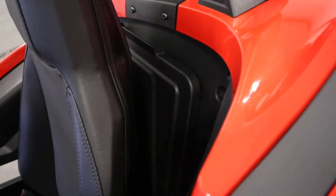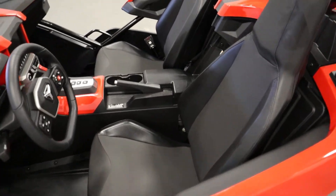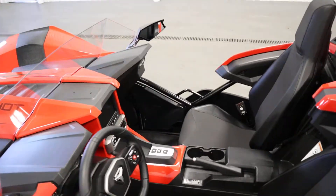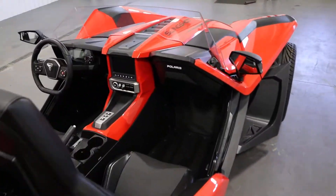It's the same thing on that side as well. It has adjustable seating. It has a locking glove box with a 12-volt power outlet and USB outlets.